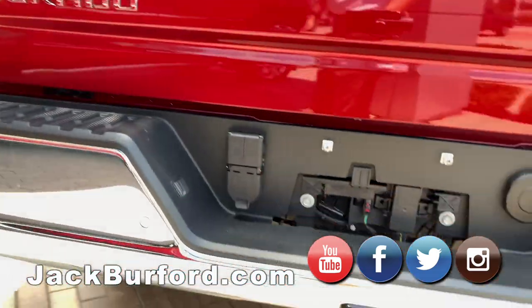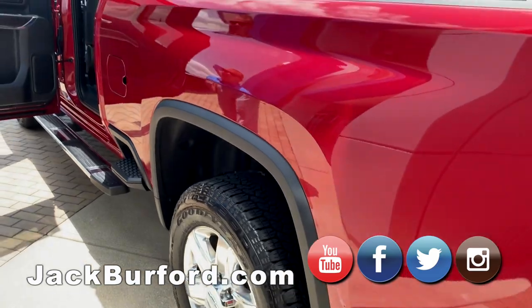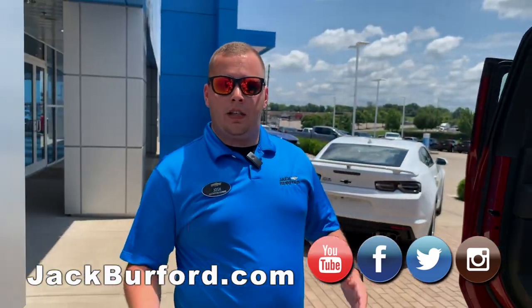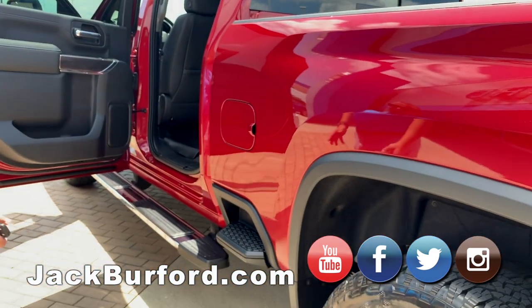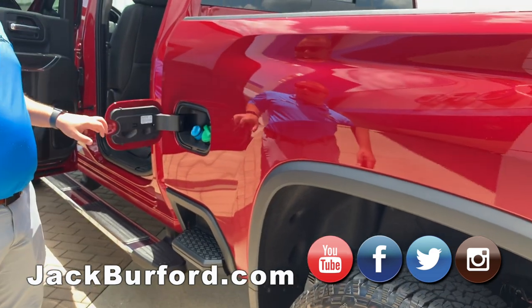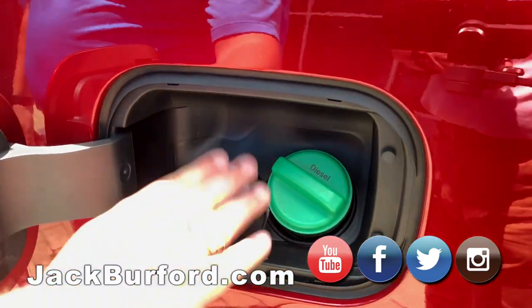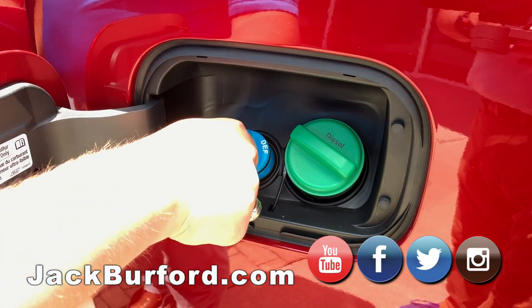If you're a diesel truck driver currently with a Silverado from 2015 to 2019, you know about the DEF tank and where it's located. They did move that on this truck — they've moved it up under and out of sight. They've also moved the fill, so now back here where your diesel fuel cap is, you also have your DEF fill — nice and easy to get into.